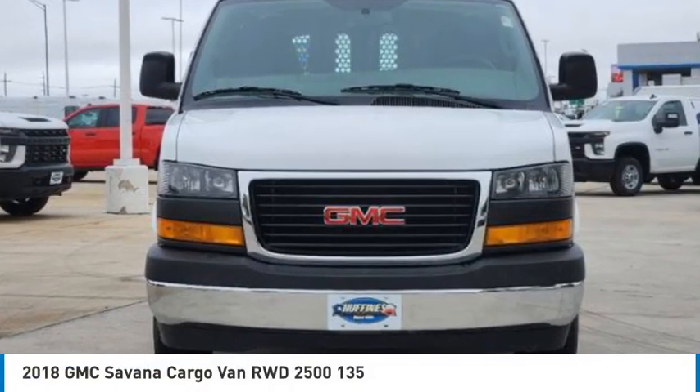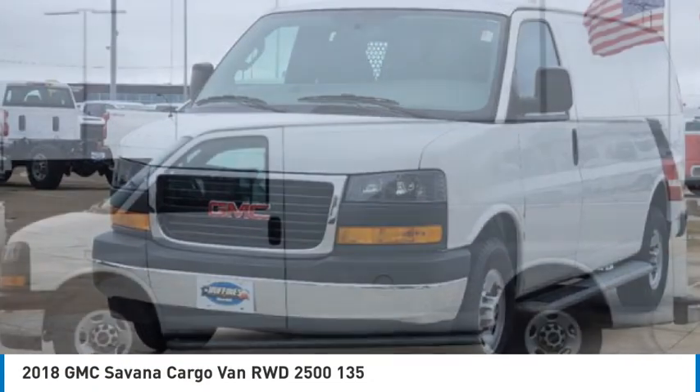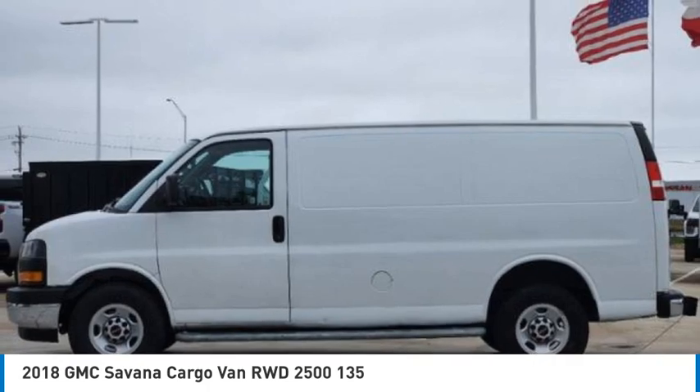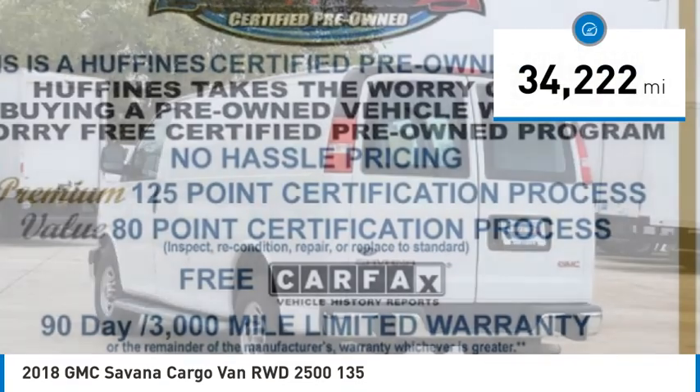Come test drive the 2018 Savannah Cargo. The GMC Savannah. All the cargo you can carry. A price you can afford. This vehicle has less than 35,000 miles.